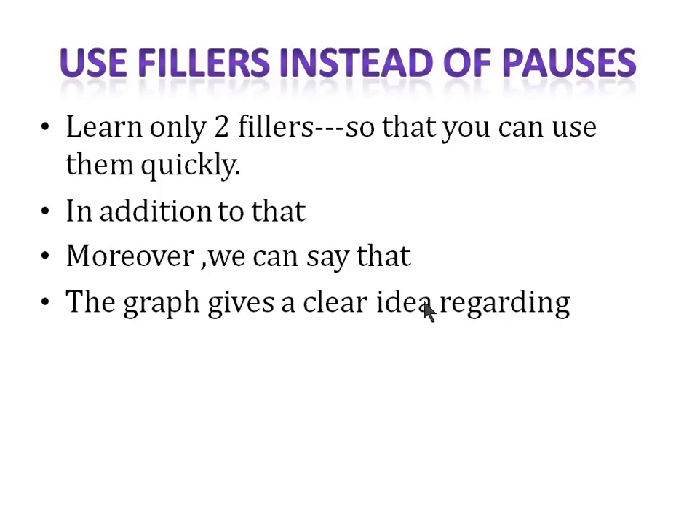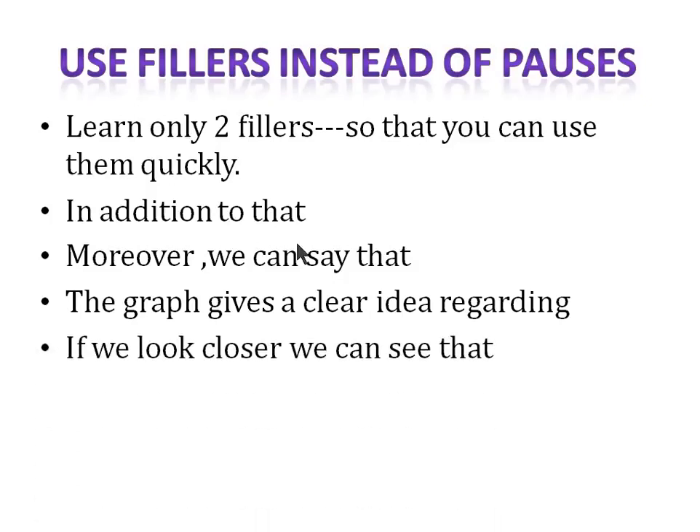Another filler is: 'the graph gives a clear idea regarding'. Suppose you're describing a graph and haven't understood the next point — you can say 'the graph gives a clear idea regarding imports and exports', giving yourself three to four seconds to think. Always use fillers because if you take a three-second silent pause, the microphone will stop recording your voice.